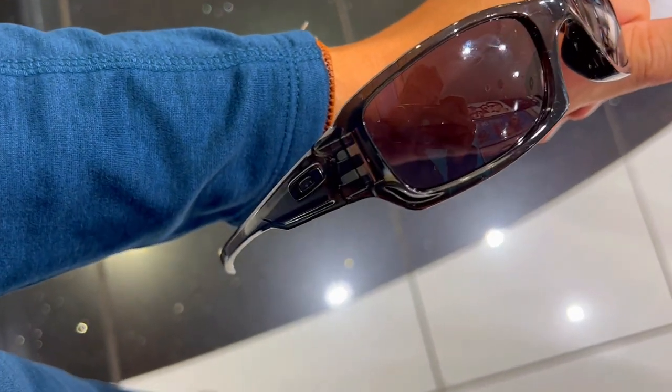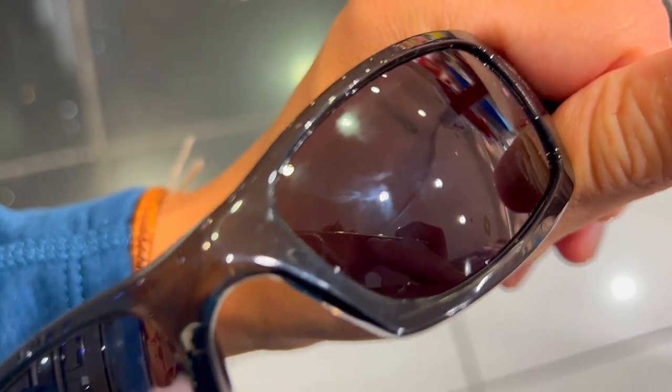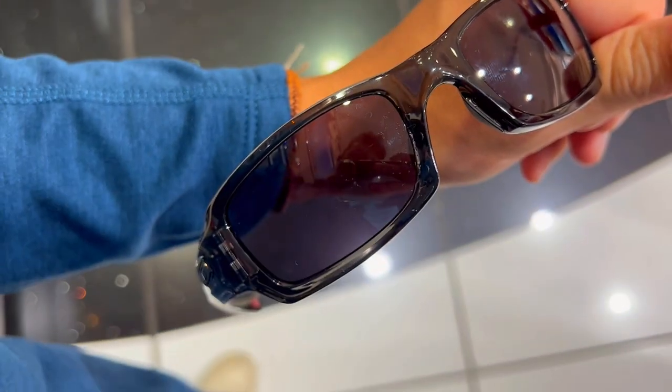Everyone's getting their hands on the Oakley 5-square sunglasses, but is it really worth it? Here are three things you need to know about these sunglasses.